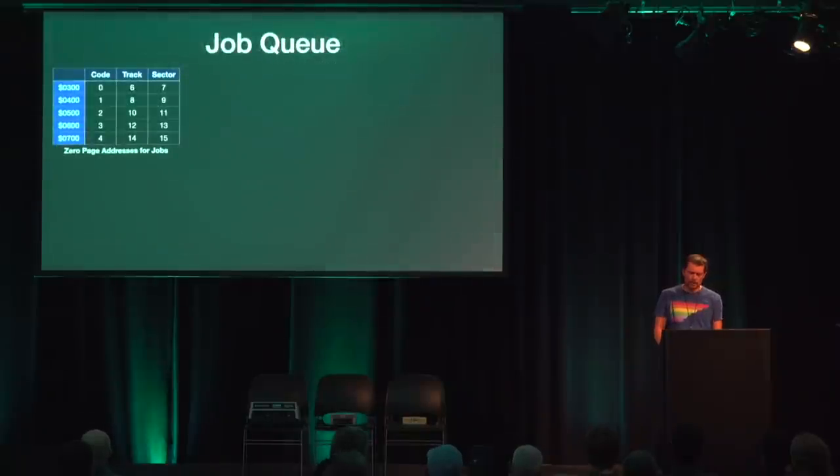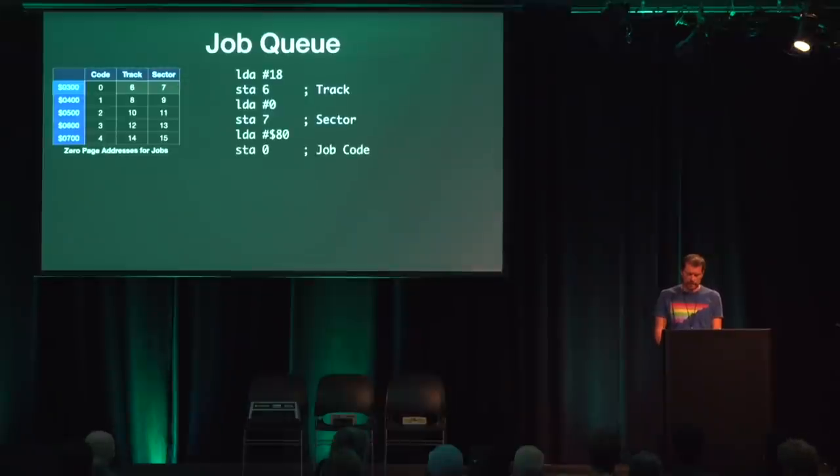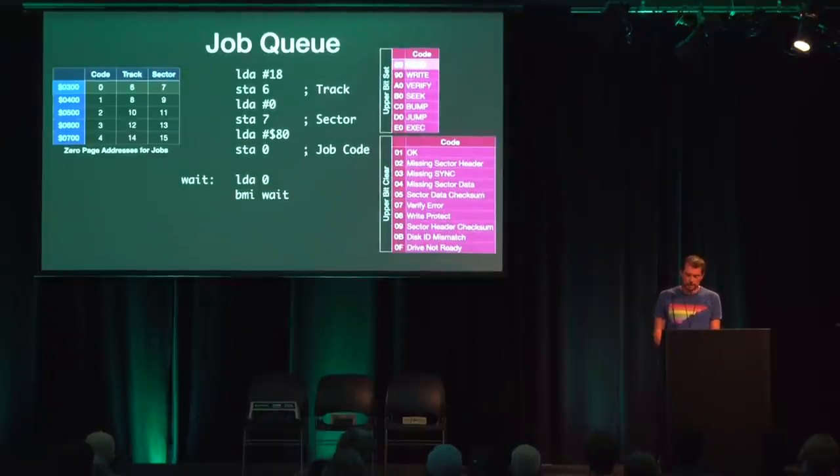The communication model between the two personalities is still the same on the 1541. To read a sector, the bus controller writes the track and sector into the job table in the zero page — for buffer zero, memory starting at hex 0300. To start the job, we write the job code hex 80, which means read. The interrupt handler will switch the CPU into the disk personality and execute the command after 20 milliseconds at the latest. We wait by reading the memory cell of the job code until the top bit has been cleared, meaning the command has been overwritten with the status code. Then we can evaluate the status code and, if everything is okay, access the data starting from hex 0300.